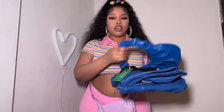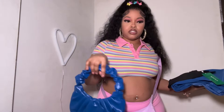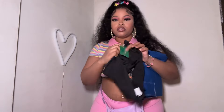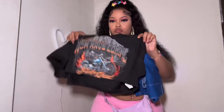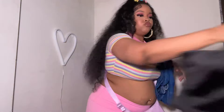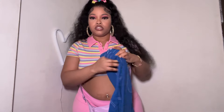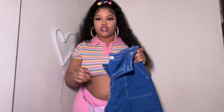The next outfit — right here in my hands — we got this cute purse from Shein, and this shirt that's from Shein as well. These blue pants are from Rainbow. Yeah, let's just try them on.